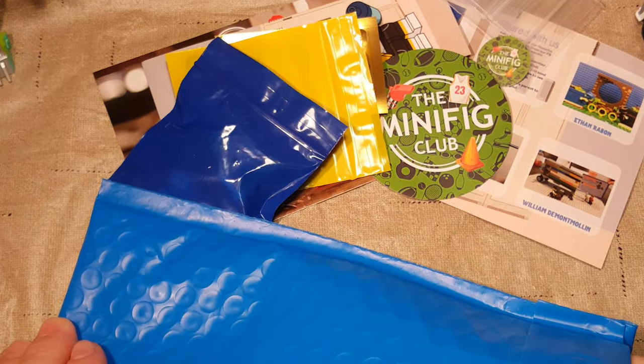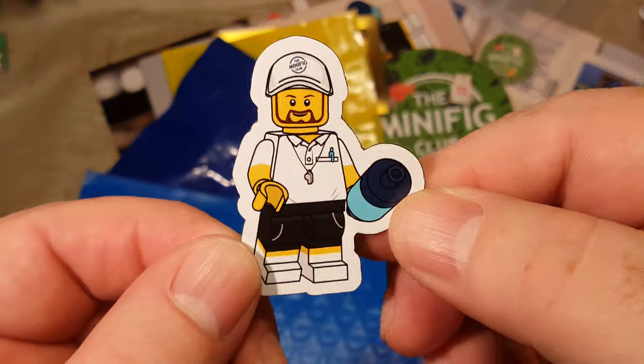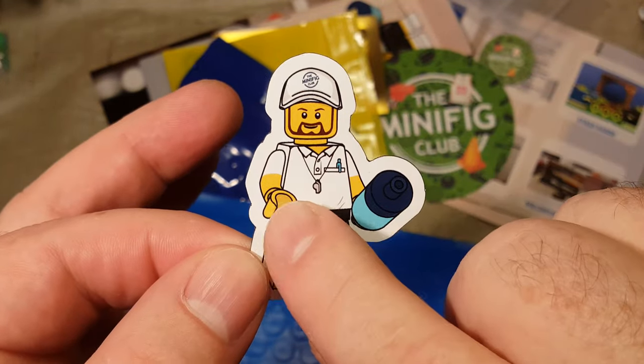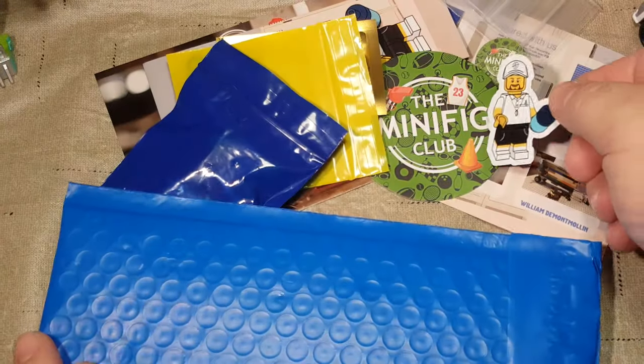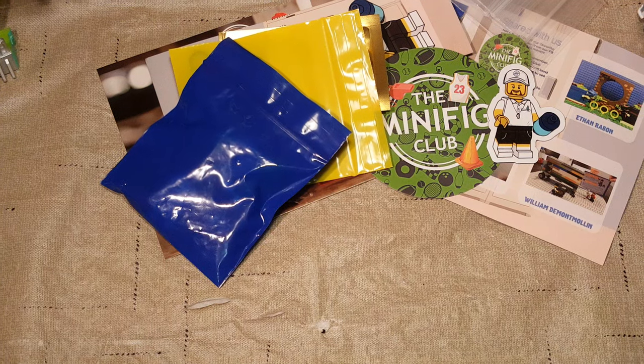Last but not least, we have our Minifig Magnet. Here's our magnet right here — it's the same as our bookmark character, but yeah, that's really cool. If only they had a Minifig whistle, like a little whistle accessory — that would be cool.